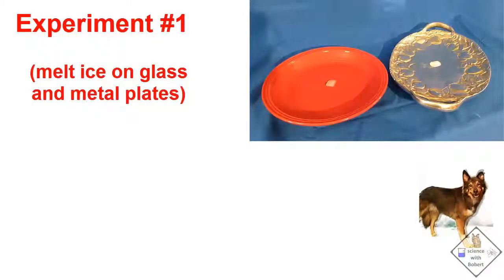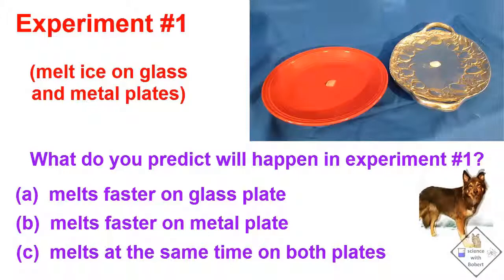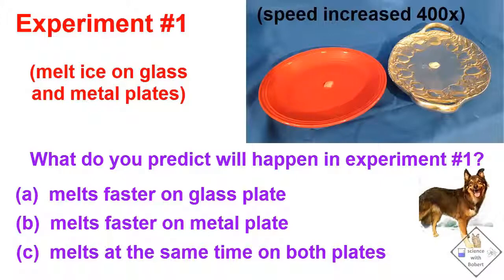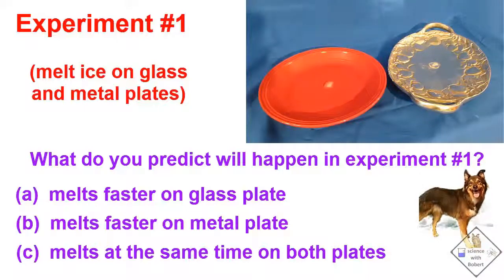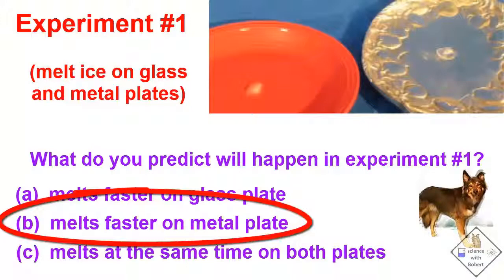If a small, identical piece of ice is placed on glass and metal plates, what do you think will happen? Pick an answer and see if you are right. Remember, metals have a very high thermal conductivity in comparison to other materials. So the metal plate can more rapidly transfer heat from the warm room to the cold ice, causing the ice to melt faster.